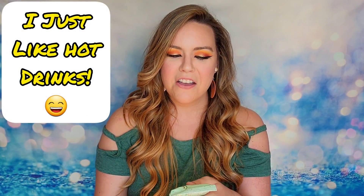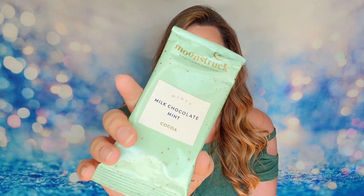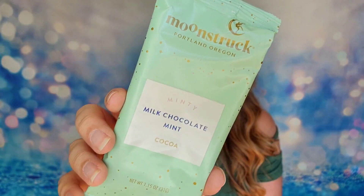My drink of choice in this box is hot cocoa. I love coffee and enjoy tea, but I wanted something different since I've had a lot of coffee and tea things from other subscription boxes. This is the Moonstruck Mint Cocoa — I've never had a mint hot cocoa before. It serves one cup and recommends mixing it with milk for a more creamy, richer taste.